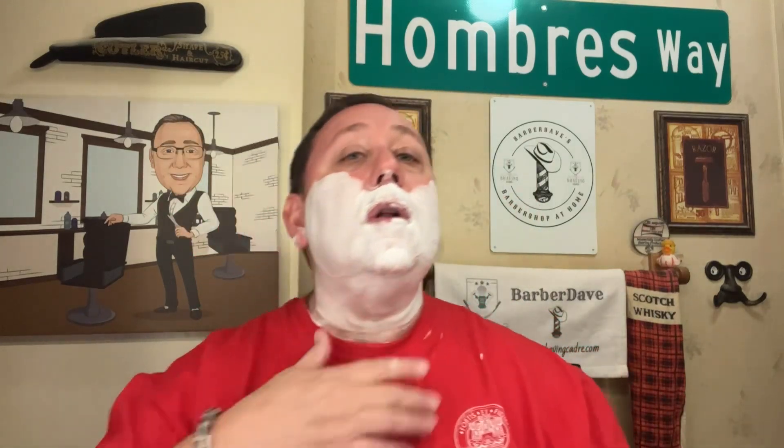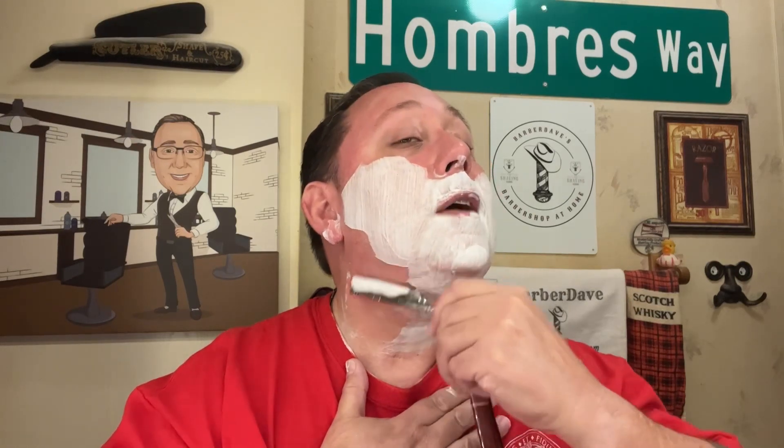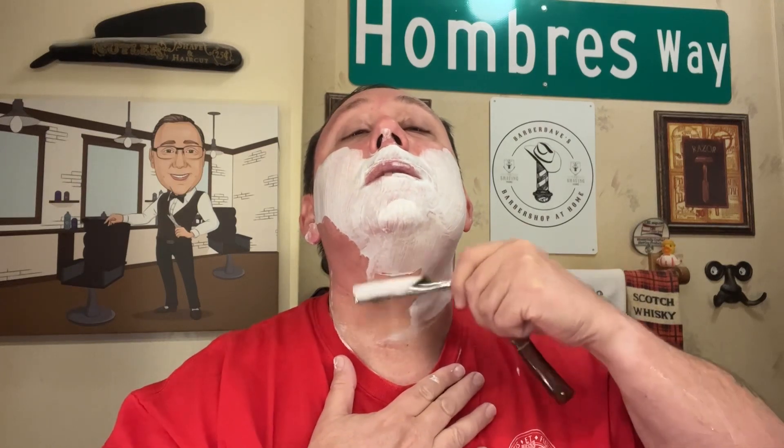The soap — as far as the strength of scent on Tis the Season by Noble Otter — is definitely a 5 out of 5. It's just neat. If you looked at the photo earlier, it's in somewhat of a foil type wrapper on the soap, so if you take a picture of it, it looks like the Christmas lights are lit up, which is kind of cool. I think I've said this before: the artwork on Noble Otter stuff is just incredible.